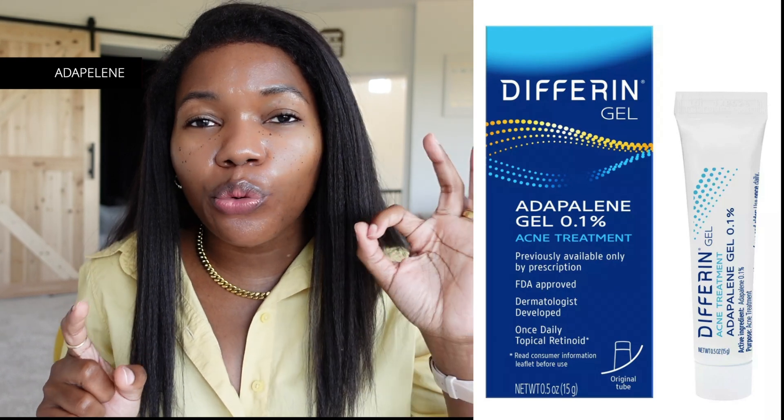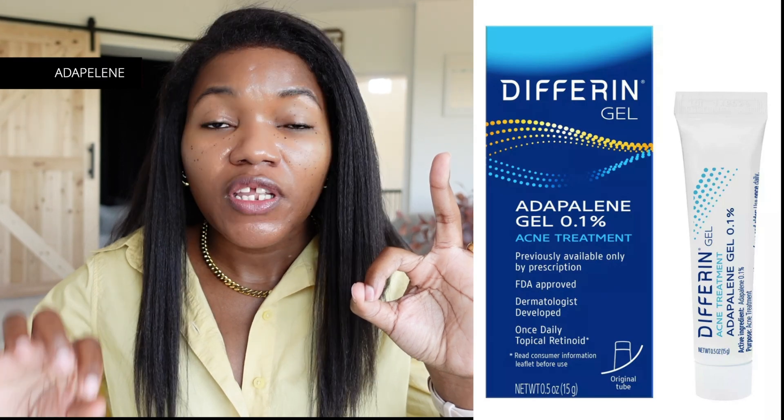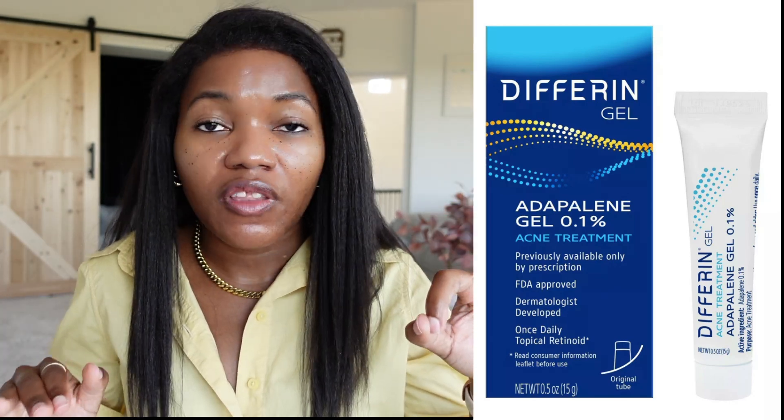After your night cleanser comes the treatment part — this is where we treat the fungus. The first product I want you to use is adapalene. Use adapalene three times per week only — I recommend Monday, Wednesday, and Friday — to give your face a little rest between applications.